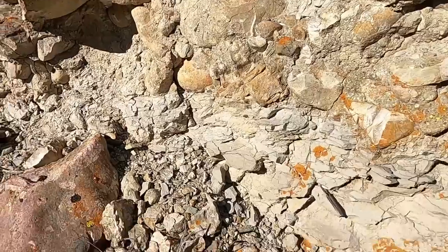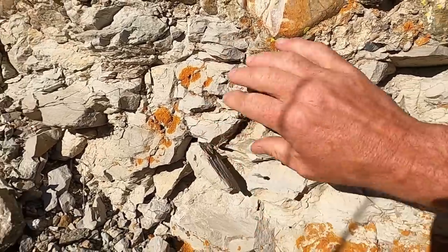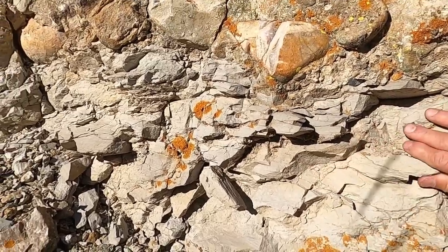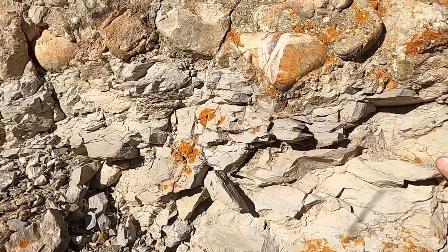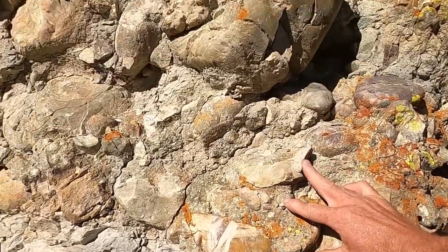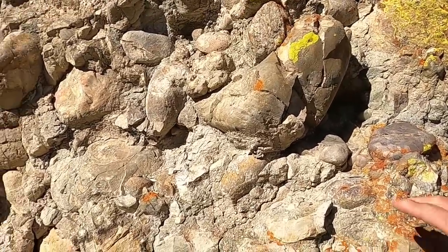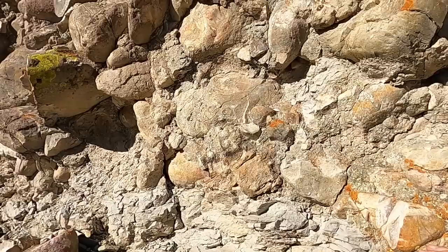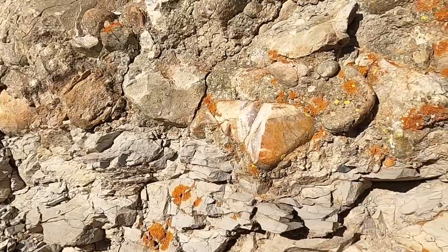We can actually see the unconformity contact right here — this is fantastic! Here's this gray limestone from the Silurian period, 430 million years old, laid down on the bottom of the ocean. And right above it are these conglomerates with big cobbles that are about 50 million years old. So we've got an unconformity here of about 380 million years, and this is the erosional surface right here that my finger is tracing.